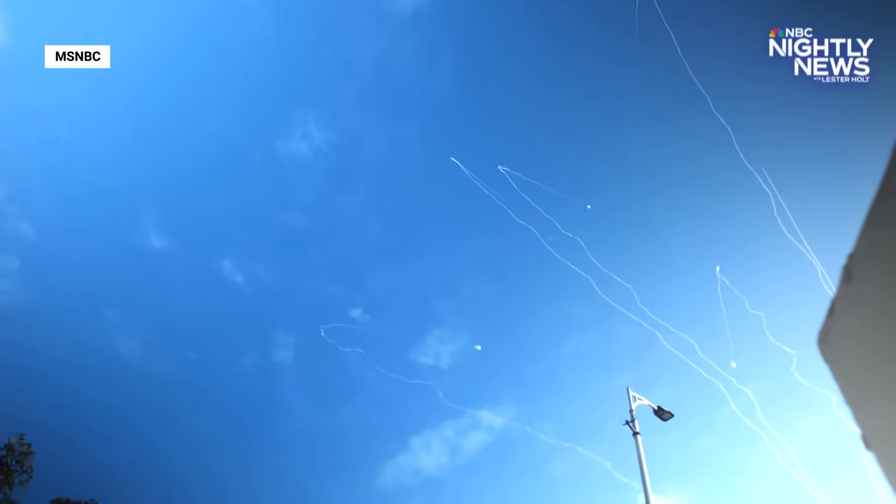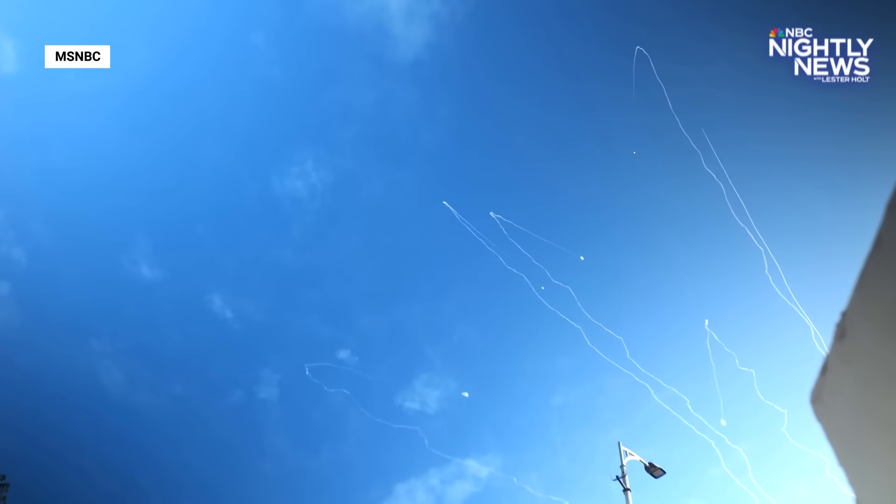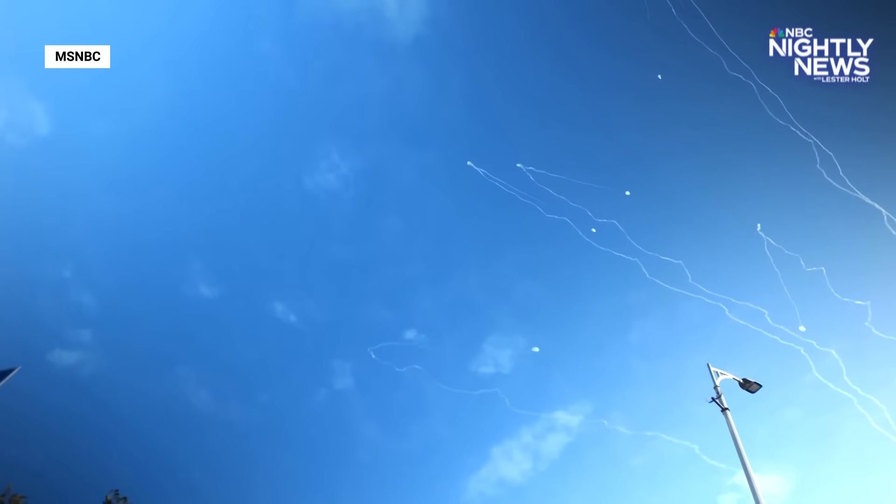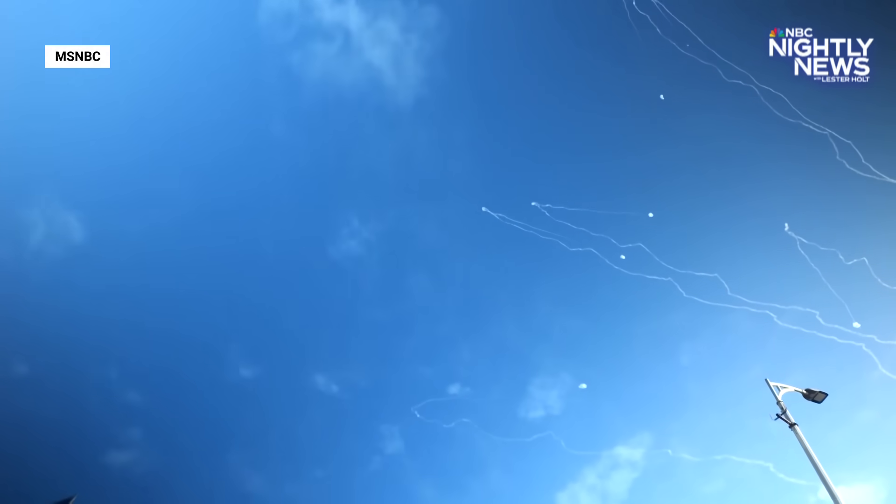Now we're hearing it again. Now you'll start to see the Iron Dome system taking them off. Many rockets, many interceptions, not much damage.